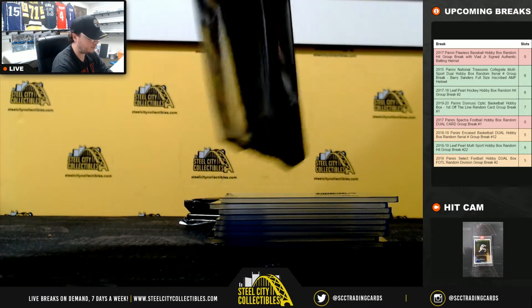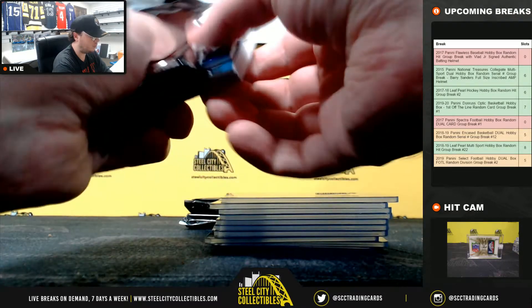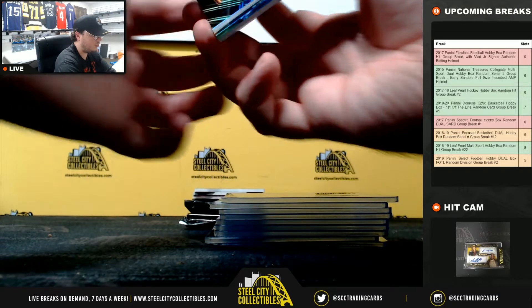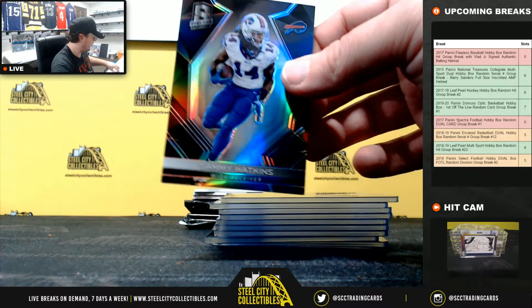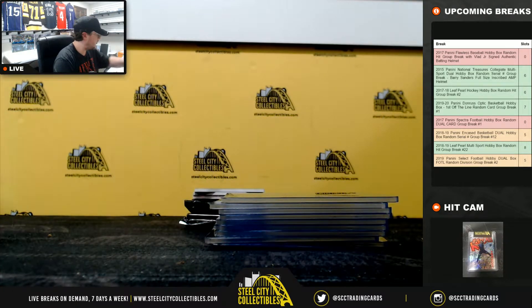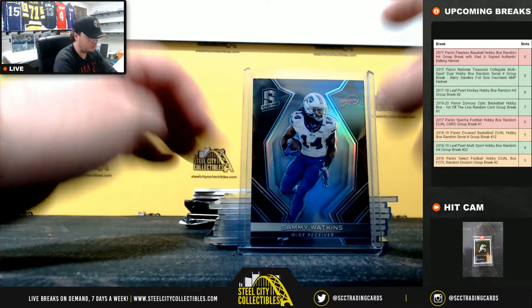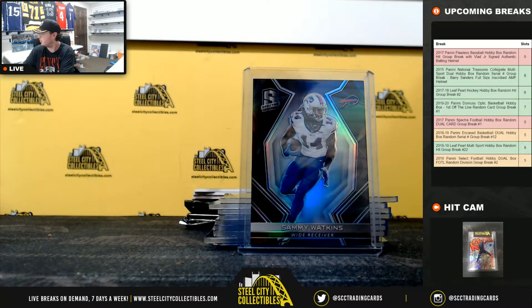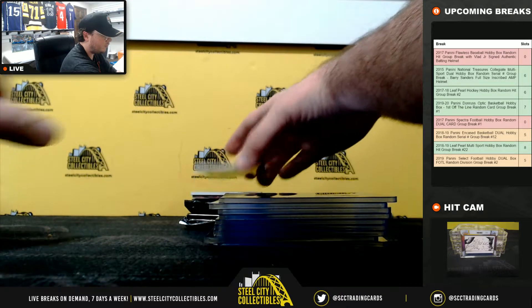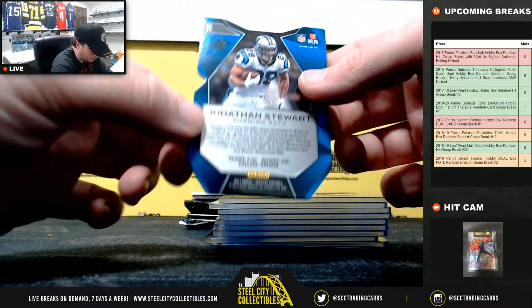Pack number two. That's a Sammy Watkins base, numbered 6 of 99. Jonathan Stewart die cut, numbered 1 of 35.